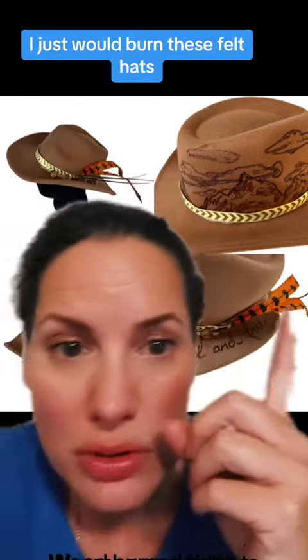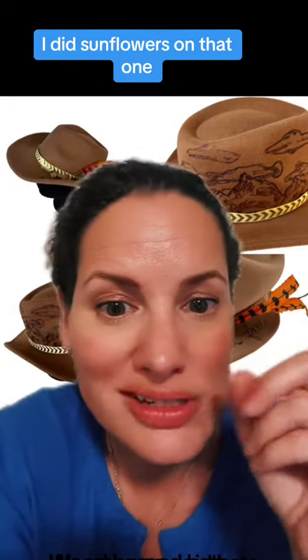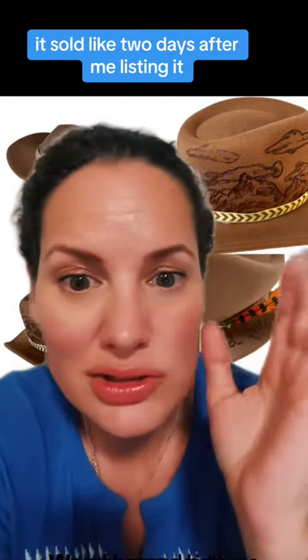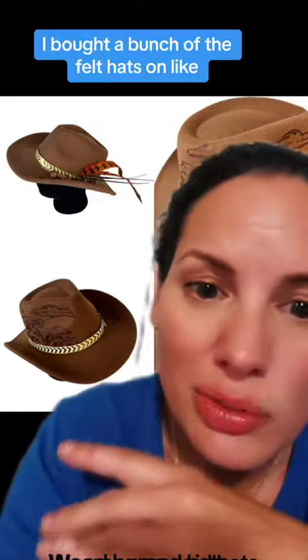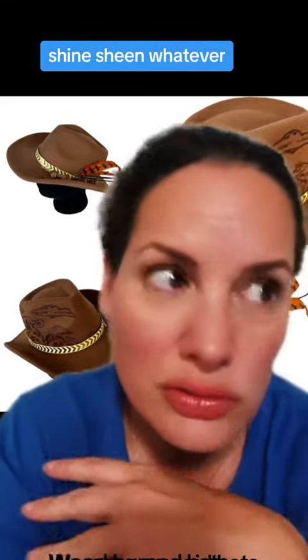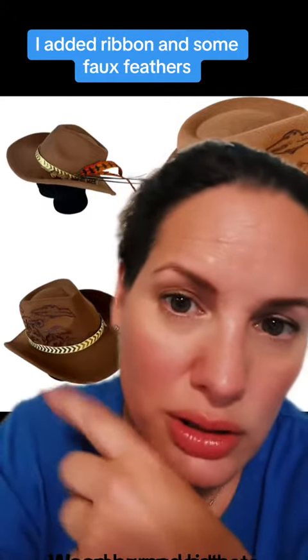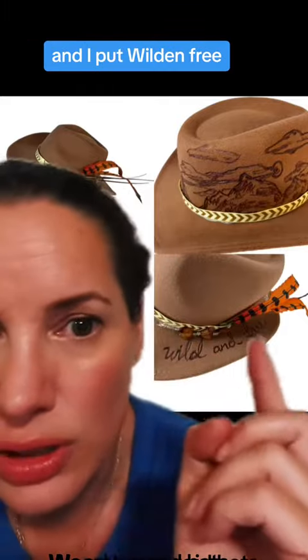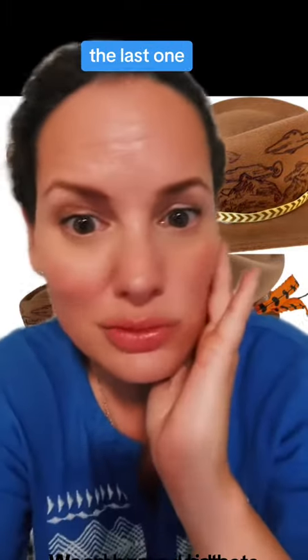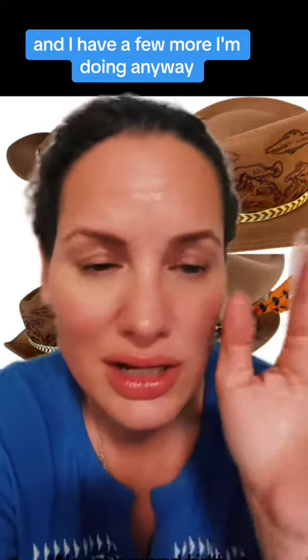Anyway, I just burn these felt hats. I just sold one similar to this one — I did sunflowers on that one and it sold like two days after listing. I bought a bunch of felt hats on Temu or Shein for like 10 bucks a piece, then I burn them and embellish them. This one I added ribbon, some faux feathers, and put 'Wild and Free.' This is a landscape one, and I have a few more I'm doing.